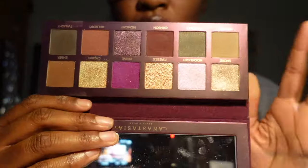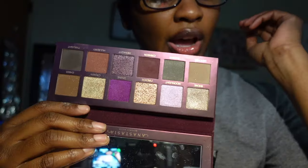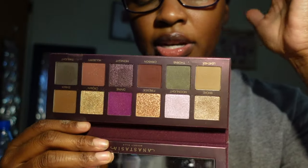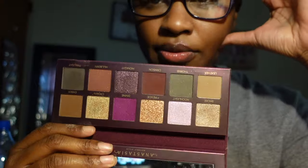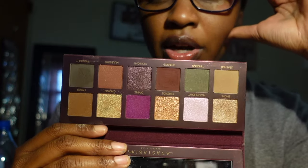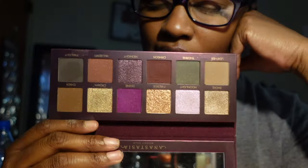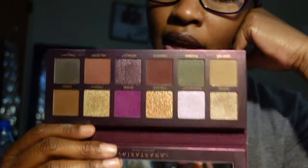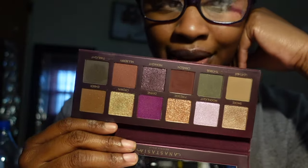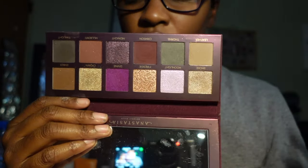I have the Anastasia Beverly Hills Fall Romance palette. I love the color story and that pop of purple, but I'll be honest — this is not a favorite ABH palette for me. If I hadn't just bought it last year it would be getting out of my collection, but I'm going to try to give it some more use. I don't love it like some of my other ABH palettes, but it's okay — I'm keeping it for now. If I'm not reaching for it by the next declutter, it's probably going to go.